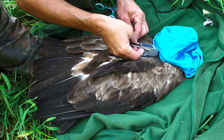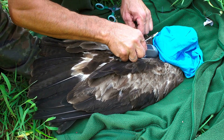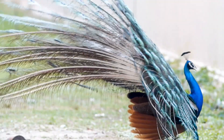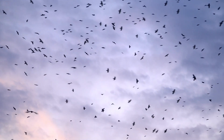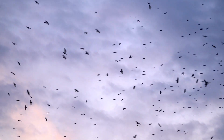Scientists study feathers to learn more about how birds evolved over millions of years. Long ago, simple hair-like structures turned into the beautiful, complex feathers we see today. This change helped birds become the amazing creatures that fill our skies with song and color.